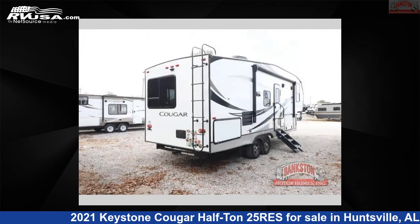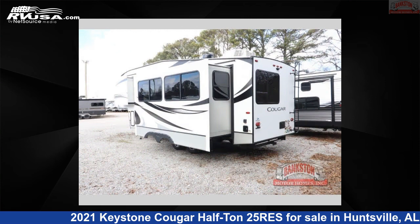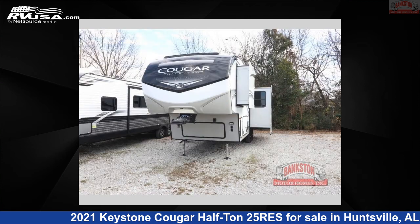This used Keystone is 29 feet 0 inches in length and features sleeping for 5, a slide-out, and 60 gallons of freshwater capacity. The floorplan layout of this fifth wheel features a front bedroom and outdoor kitchen.